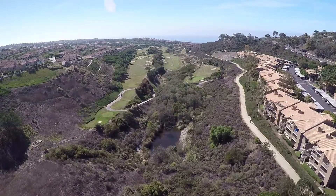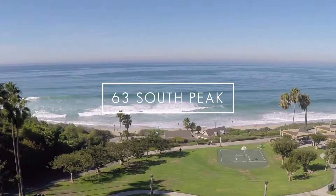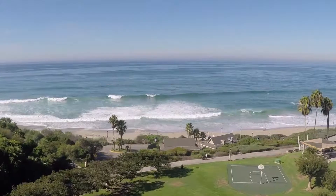Venture out for a nature-filled walk down the Salt Creek Corridor Park that leads you directly to the beach and enjoy all our beautiful coast has to offer.